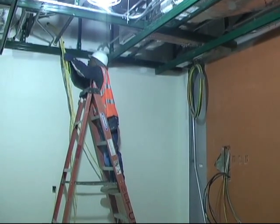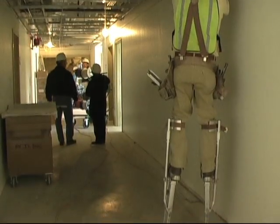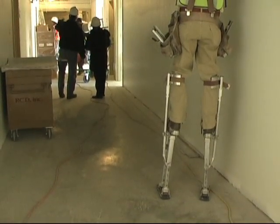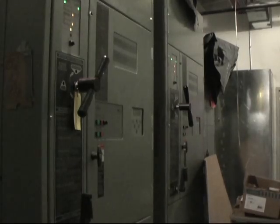Workers are busy at the site, while mainly indoor projects, which have to be completed before the final stage of moving the hospital equipment in, can be done. This room is our emergency power room. This is the switchgear that supplies the emergency power to the entire facility.